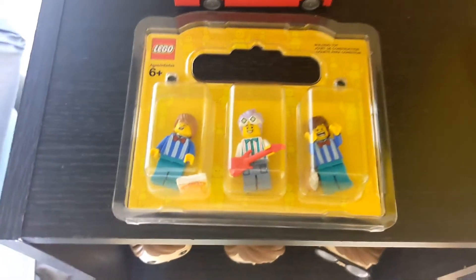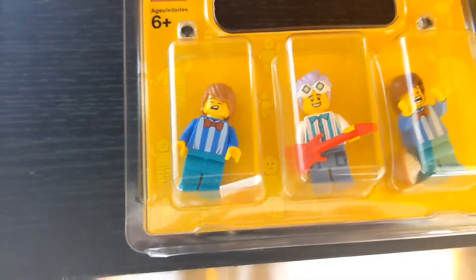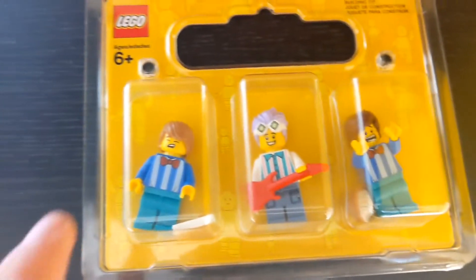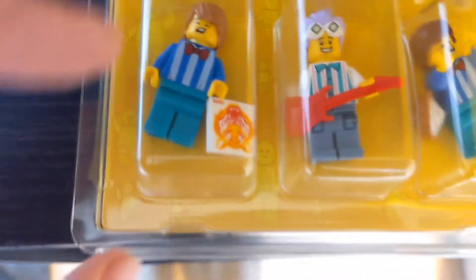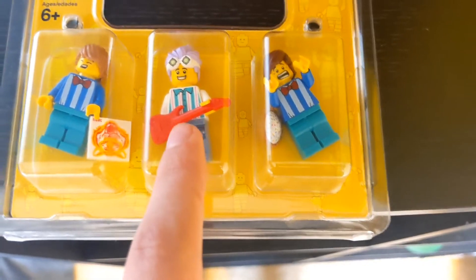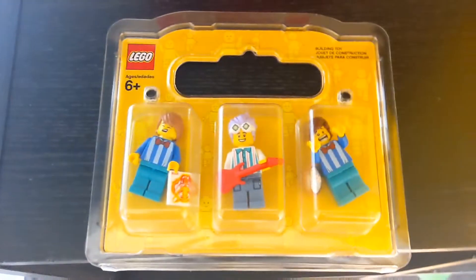Alongside the set I also got some minifigures from the Build-A-Minifigure station. I got two of these torsos which are to go in my theme park mock. Alongside that I got this one and I just kind of picked some random hair pieces and other bits. Accessories wise I got this 2022 Year of the Tiger print, the red guitar because it's the same one that comes with the Marty McFly figure from the Lego Kuso set, as well as this pie piece which is pretty cool.